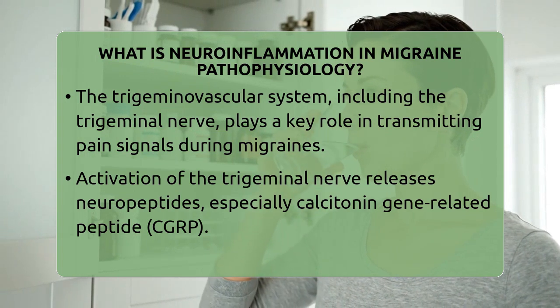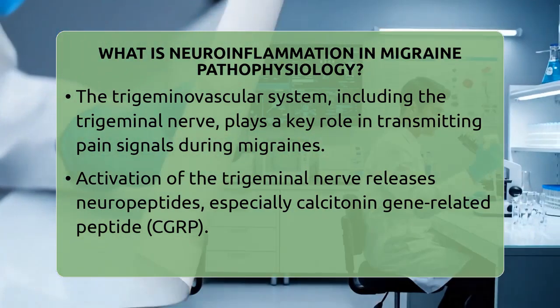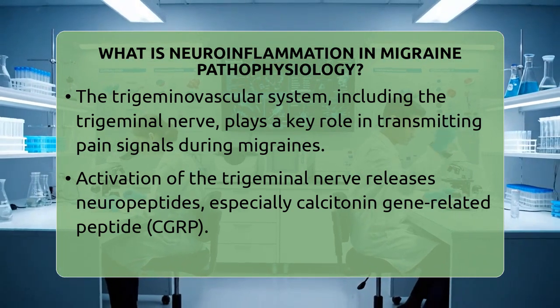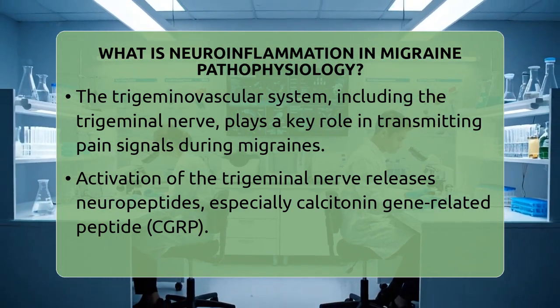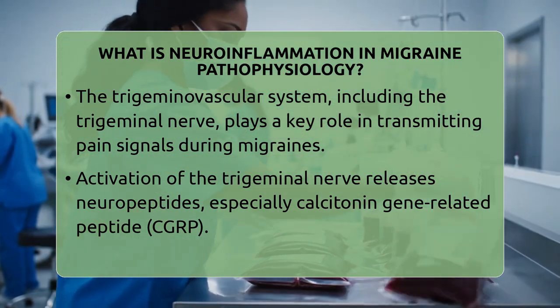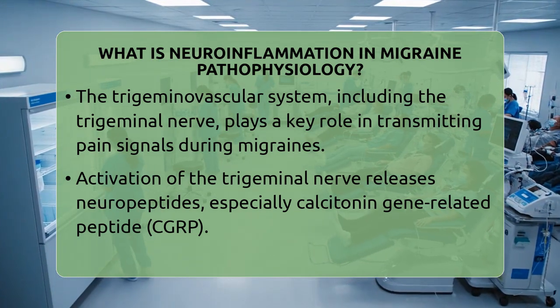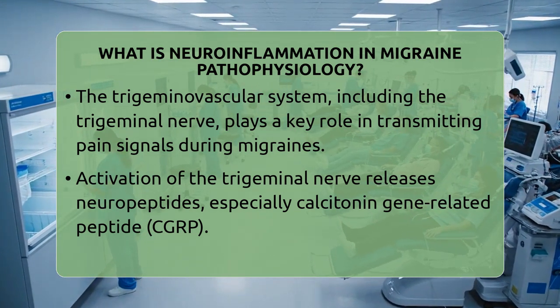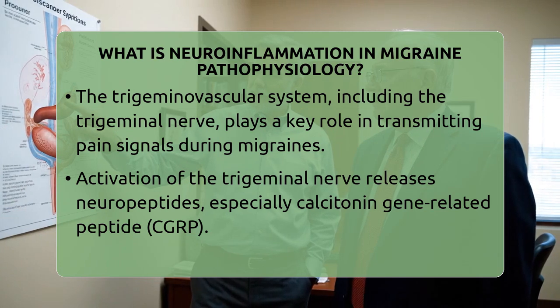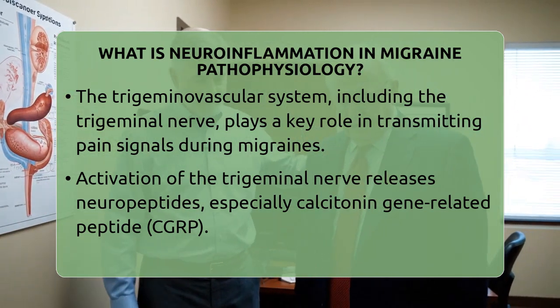When this nerve is stimulated, it releases special signaling molecules called neuropeptides. One of the most important neuropeptides involved is called calcitonin gene-related peptide. This molecule causes blood vessels in the brain's protective layers, called meninges, to widen or dilate. This dilation triggers inflammation in the meninges, which is known as neurogenic inflammation.